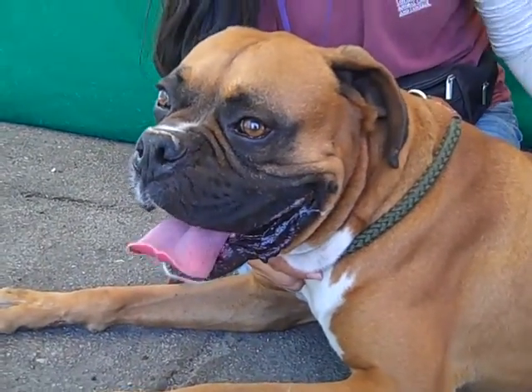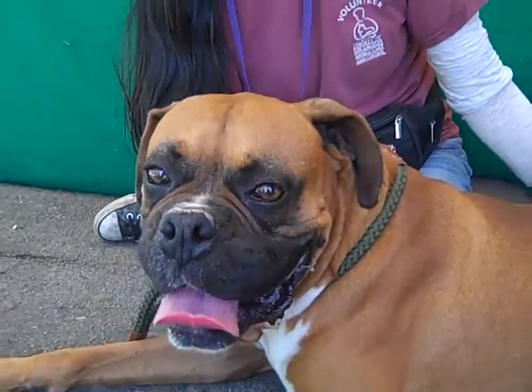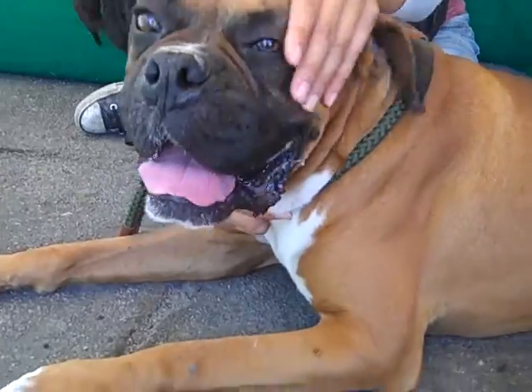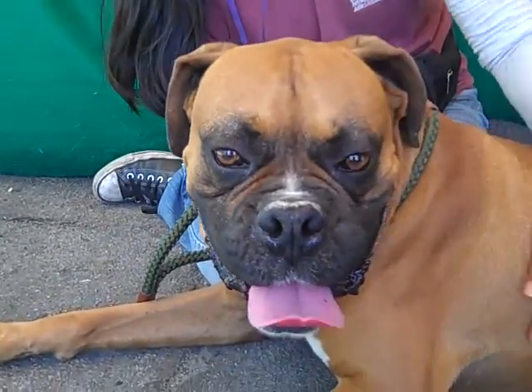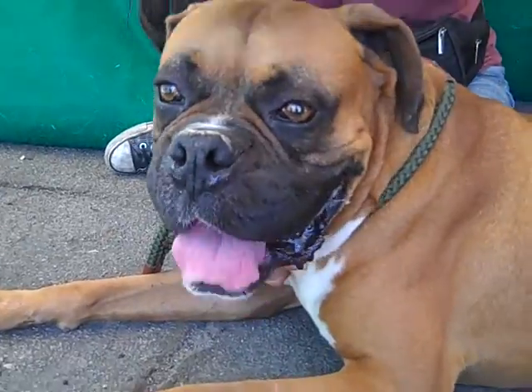He's just got this incredible energy. Great big dog — meaning that he is a great dog who is big, not that he's a great big dog. He's a fairly normal-sized big dog. Andre is amazing. We love him. He's got these great manners, great training already.